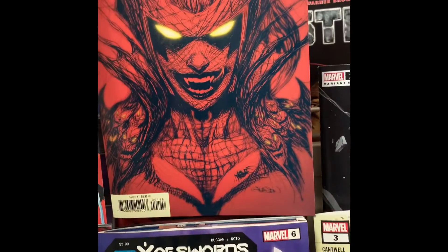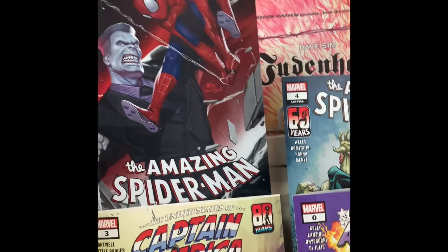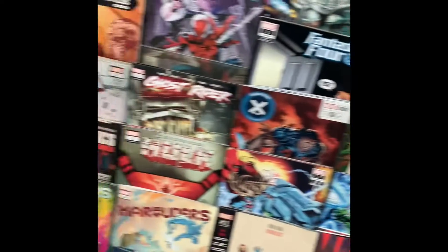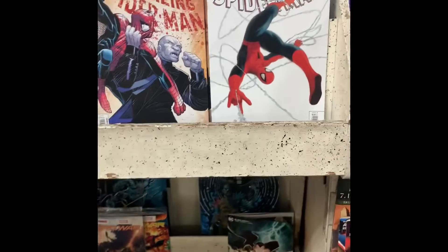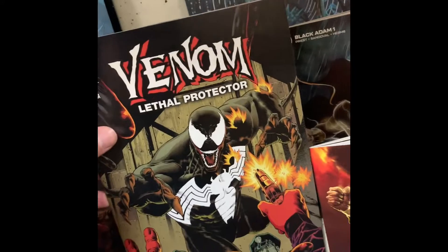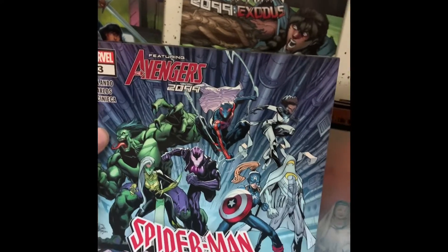I like that variant for Amazing Spider-Man number one. I don't know if I'm going to get it though. Amazing Spider-Man number two — I don't know if I have that one yet or not. They got Venom Lethal Protector number three — I need that. And they got Spider-Man 2099 Exodus with Avengers 2099 — I need that.